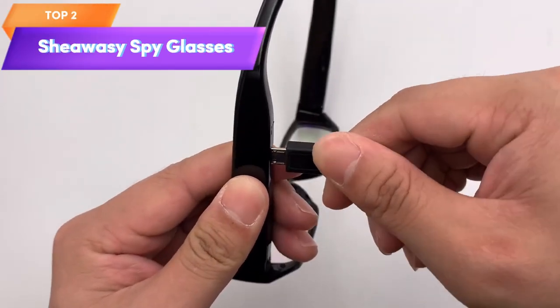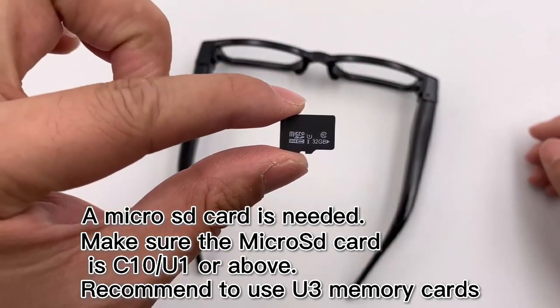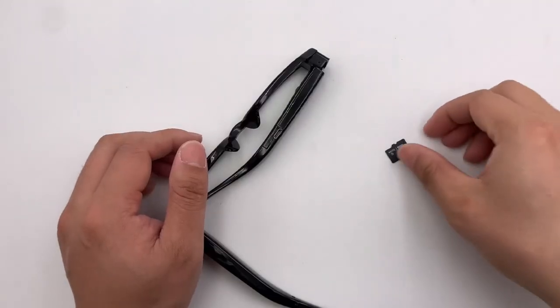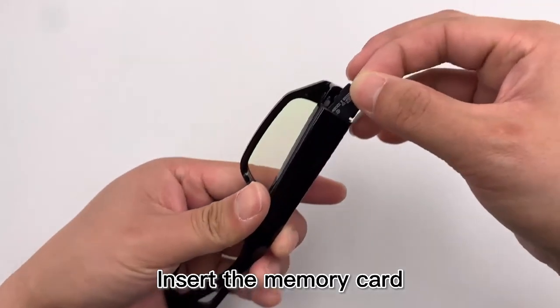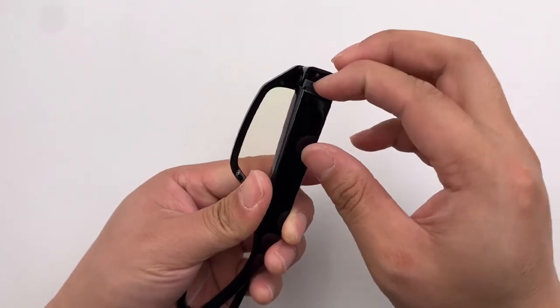Top 2 is a wearable device that can capture both photos and videos in full HD resolution. They have a unisex design, are easy to use with a simple click of a button, and do not require Bluetooth or Wi-Fi connectivity. The glasses are lightweight and comfortable, making them a practical and stylish option for hands-free photo and video capturing.